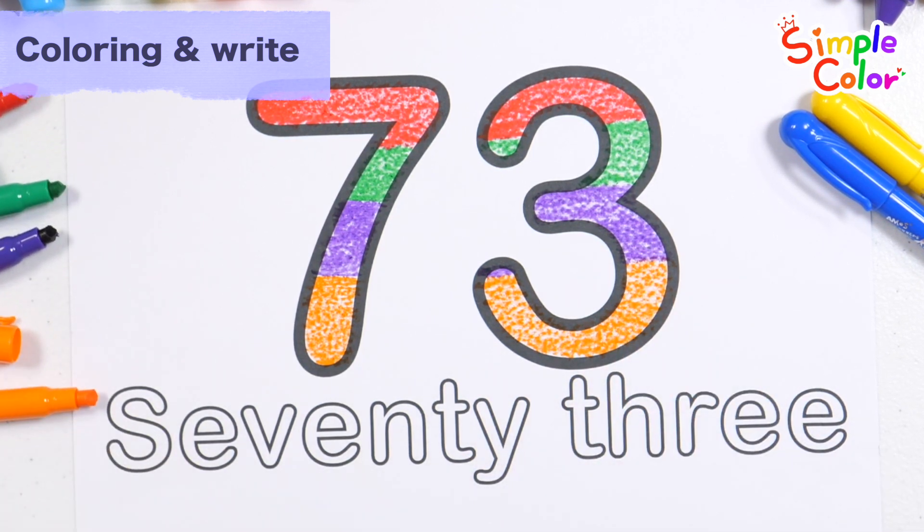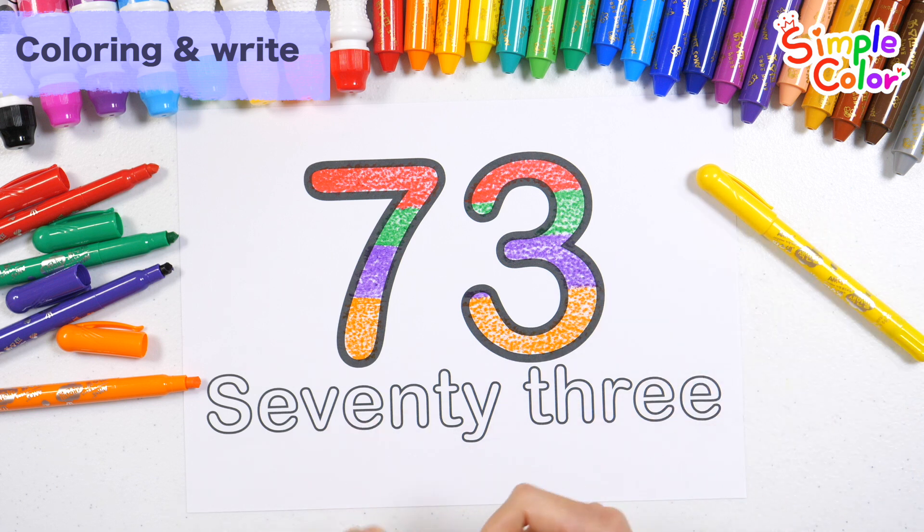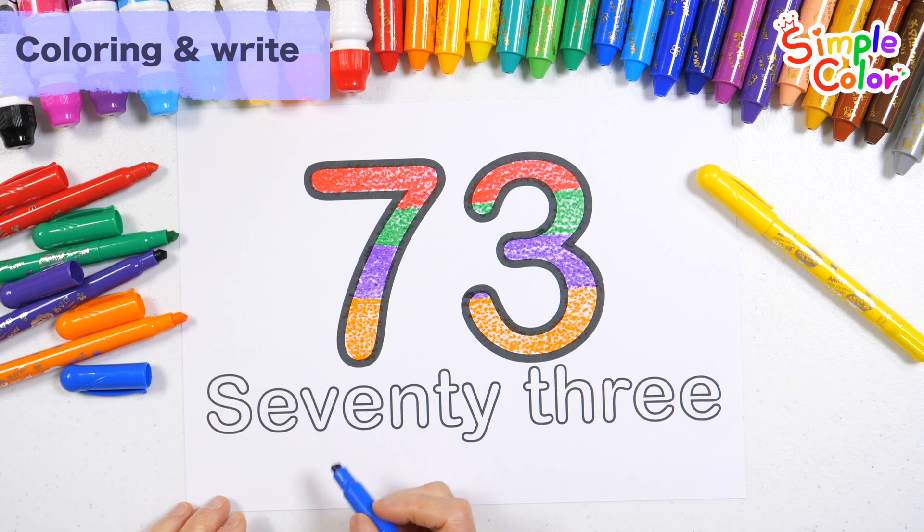Good job! This time, let's trace the letters with blue and yellow pencil!